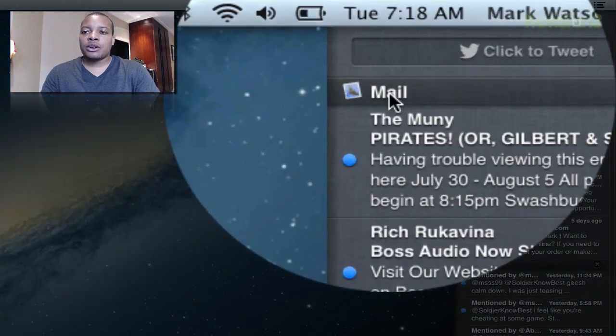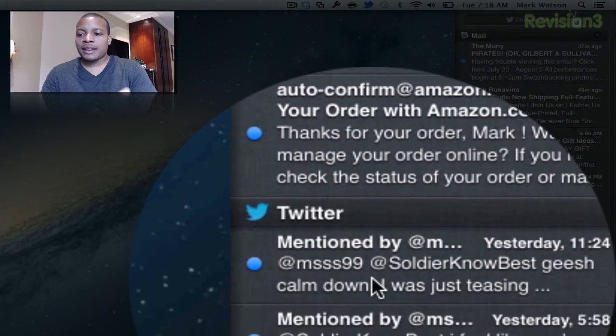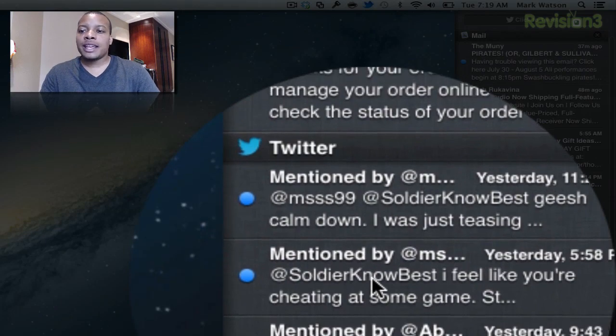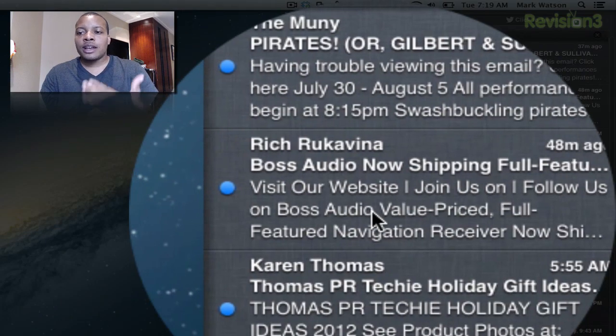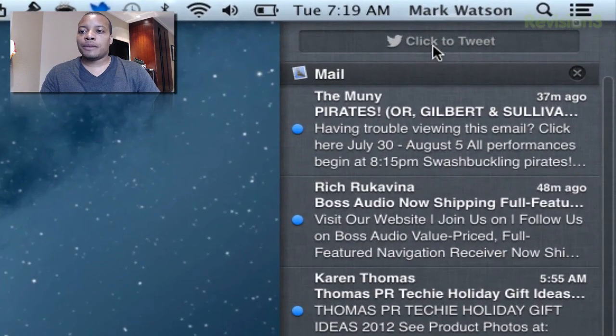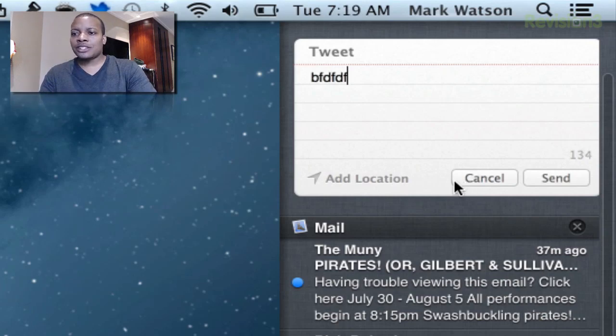Here I have my mail coming through and also my Twitter. If anybody I follow tweets me or I get a DM, it will show up right here. If I click it, it'll open up twitter.com. Same thing with the mail — clicking it opens the mail application. You also have a little button here that says 'click to tweet,' so if something comes to mind, you don't need to open the Twitter app or go to twitter.com. Just hit the tweet button, start typing, add a picture, add your location, and hit send.